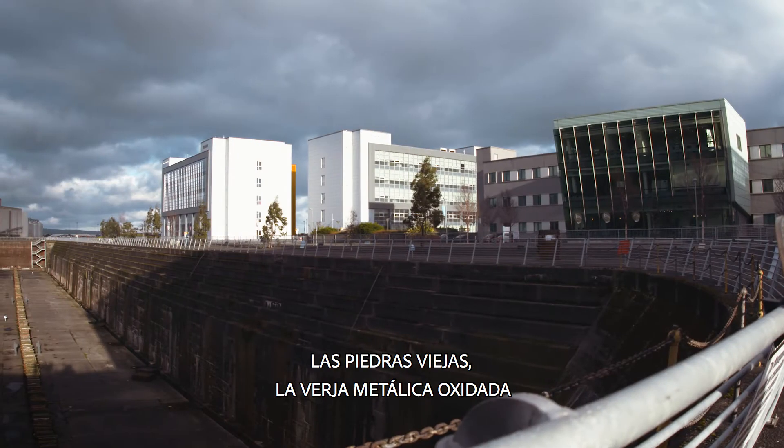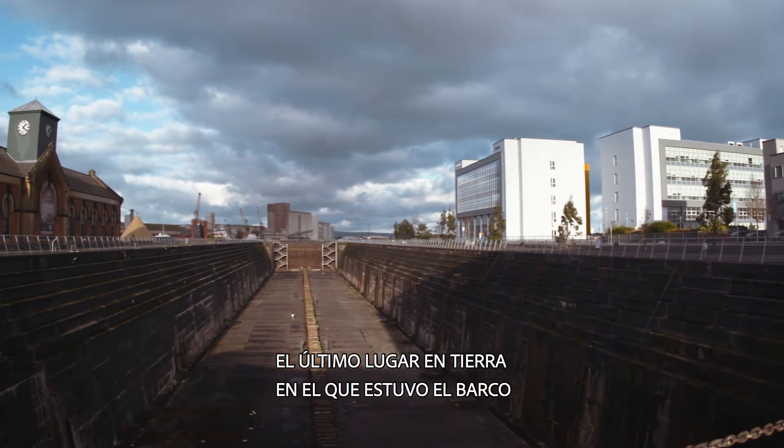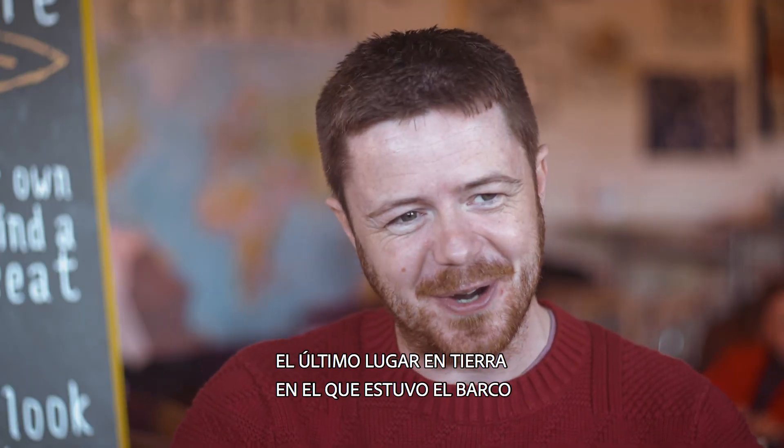My favourite is the dry dock — the old stone, the rusty metal gate. You can just imagine that you're back in Titanic's shipyard, the last spot where she ever stood on dry ground.